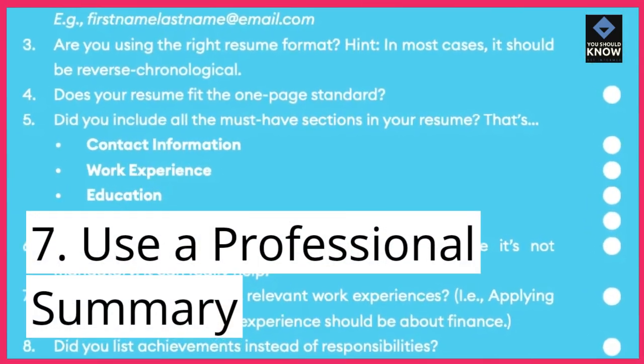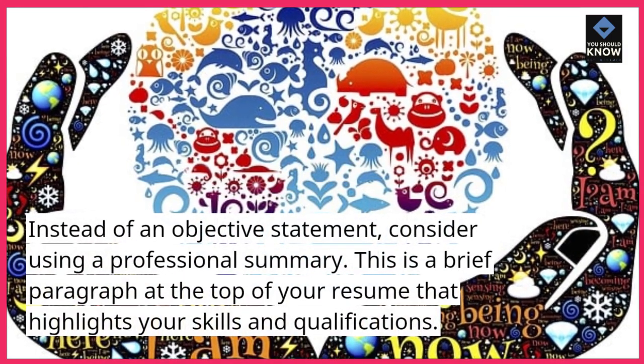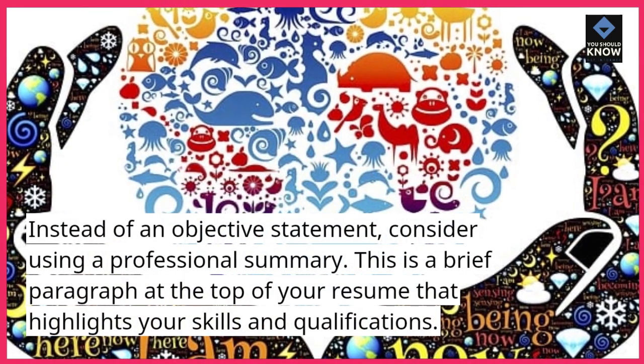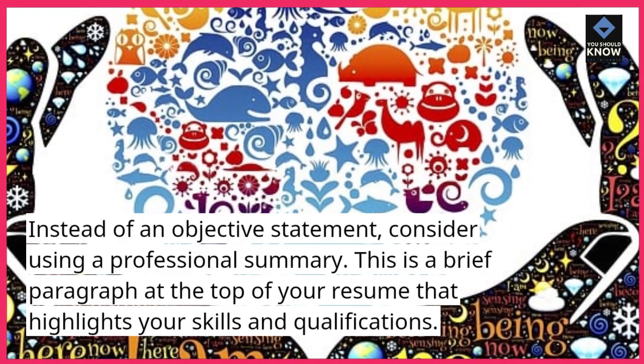7. Use a professional summary. Instead of an objective statement, consider using a professional summary. This is a brief paragraph at the top of your resume that highlights your skills and qualifications.